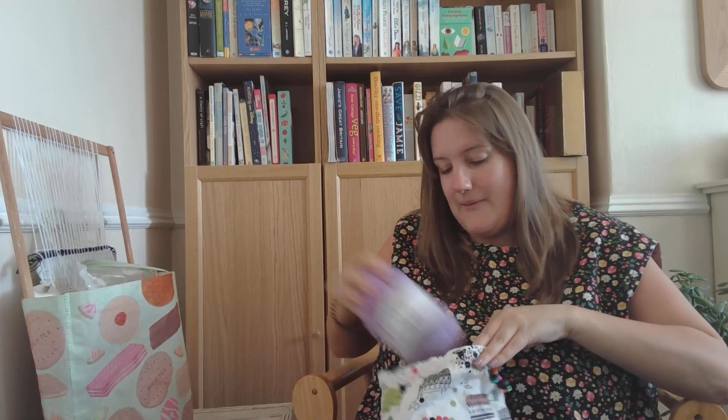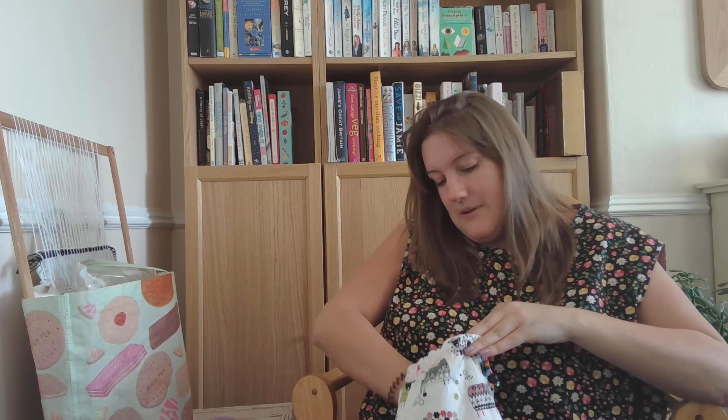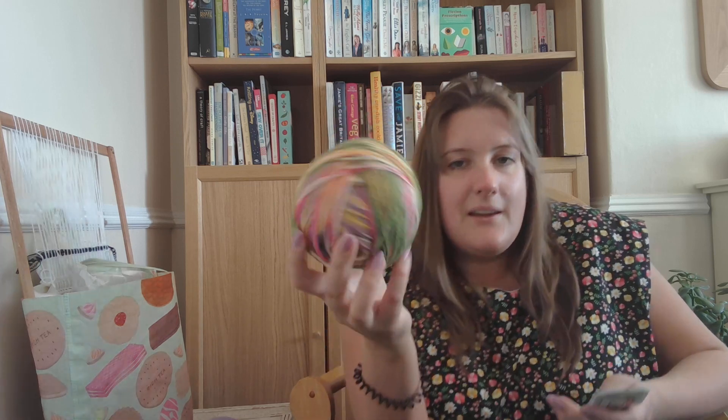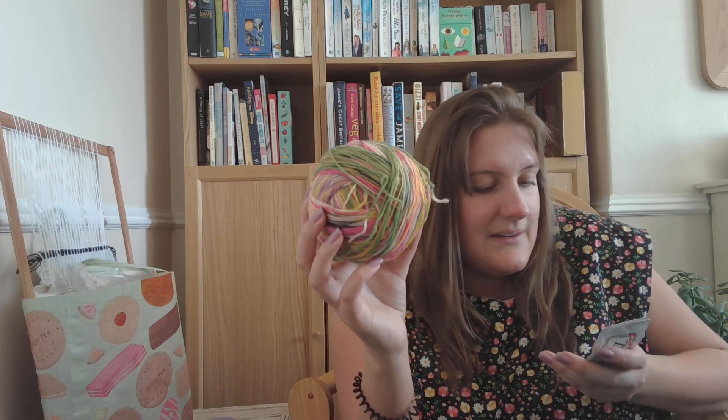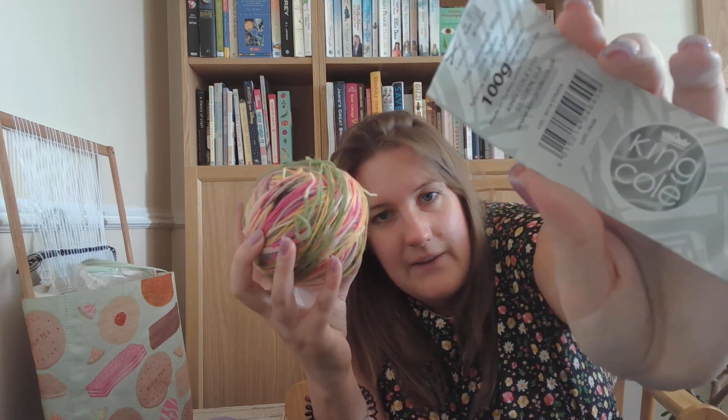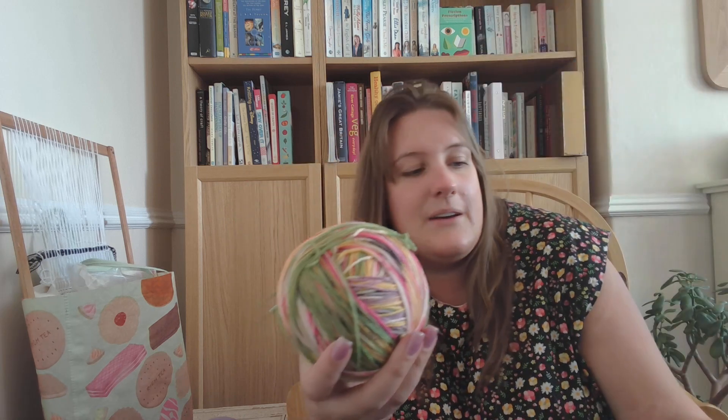And then a sneak peek — this will be my May sock, not cast on yet but I will cast them on. I was thinking of casting them on tonight and doing the cuff because that always requires a bit more forethought. The main colour is going to be King Cole Zigzag in Strata, which I really like because it's got green, yellow, pink and lilac in it — I feel it's really nice for spring.